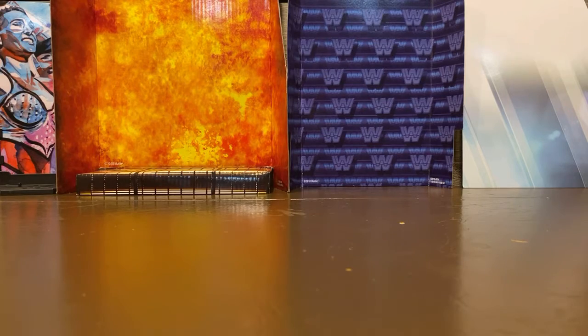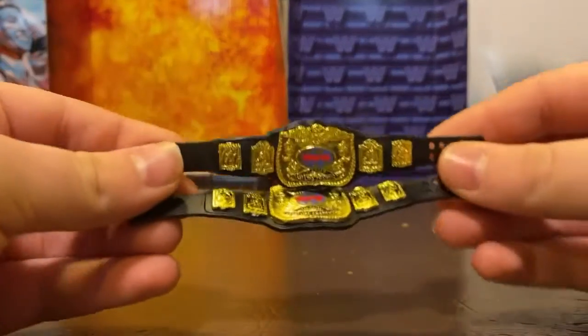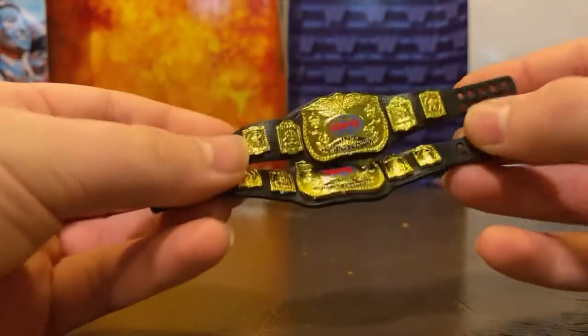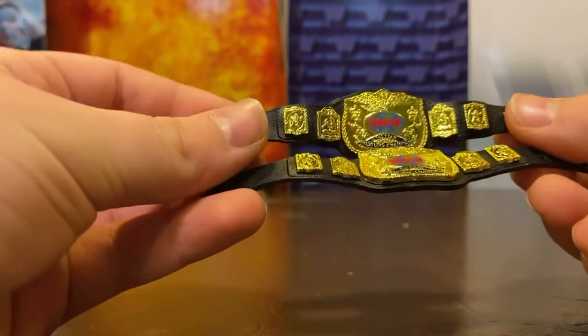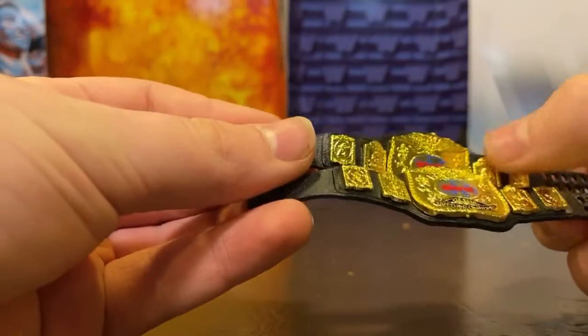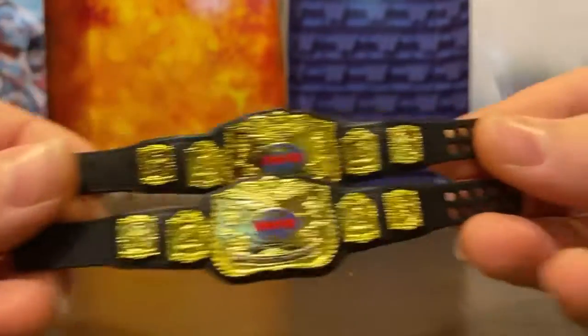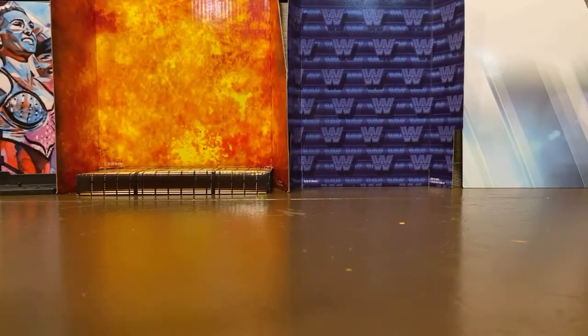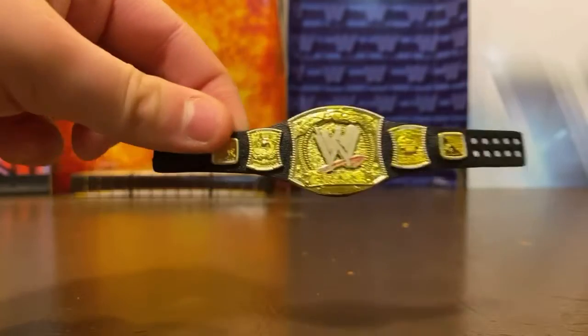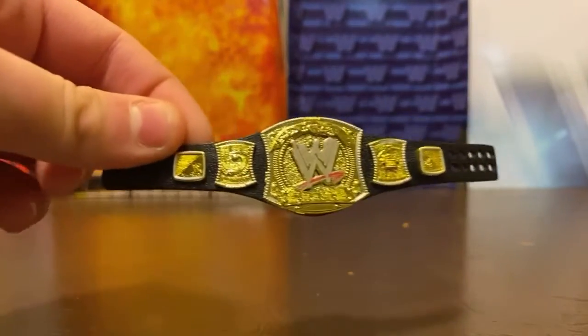Next we have the World Tag Team titles. Really cool detail on these two plates, and on the other side you can't really see them but there's cool prints.